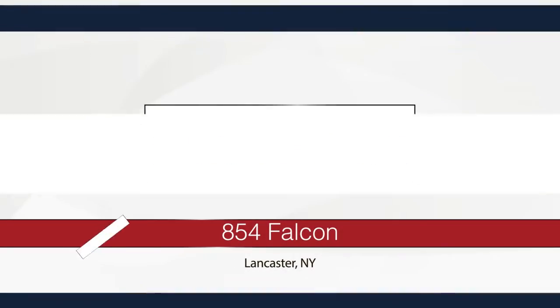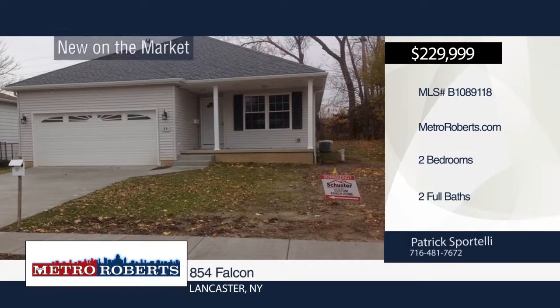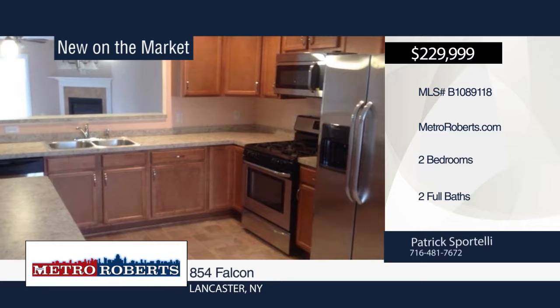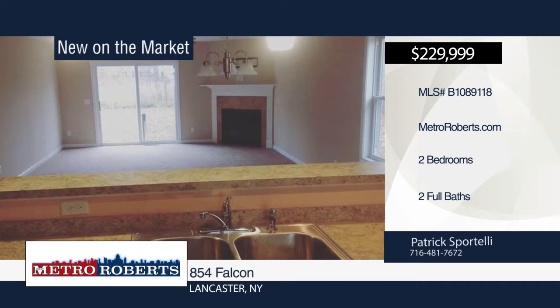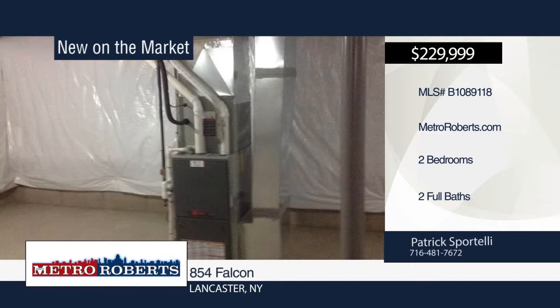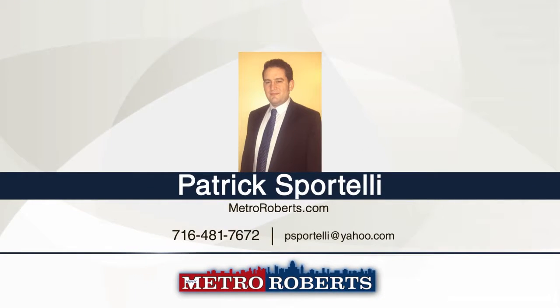Looking to downsize? Check out this two-bedroom, two-bath to-be-built ranch on a quiet street in Lancaster, only minutes away from all the conveniences of Transit Road. Add your personal touches building this home and have it how you want it when you move in. Make it yours with a call to Patrick Sportelli.